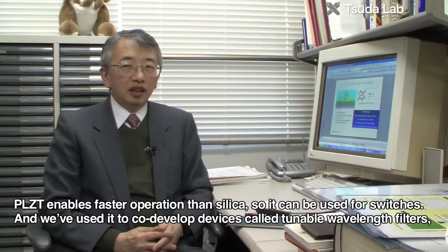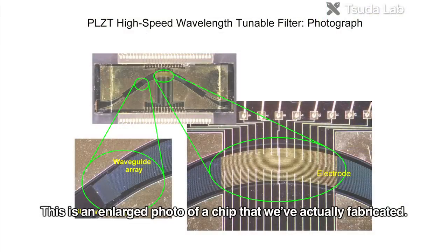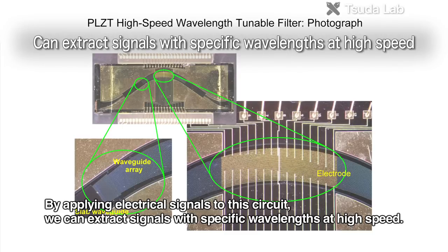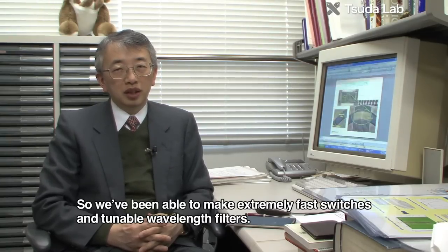The PLZT material can operate at very high speeds compared to silica and similar materials. The lab collaboratively developed devices functioning as switches and tunable wavelength filters — capable of extracting signals at a required wavelength from wavelength-multiplexed signals at very high speed. At the time this device was created, it was the world's fastest wavelength-selective filter.